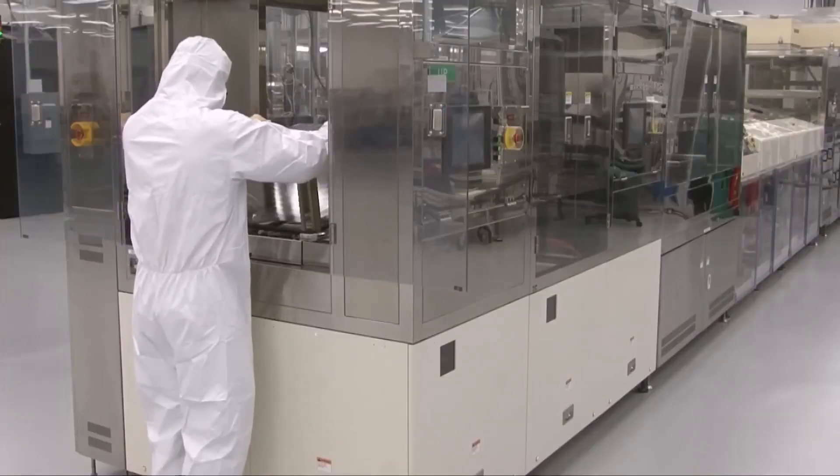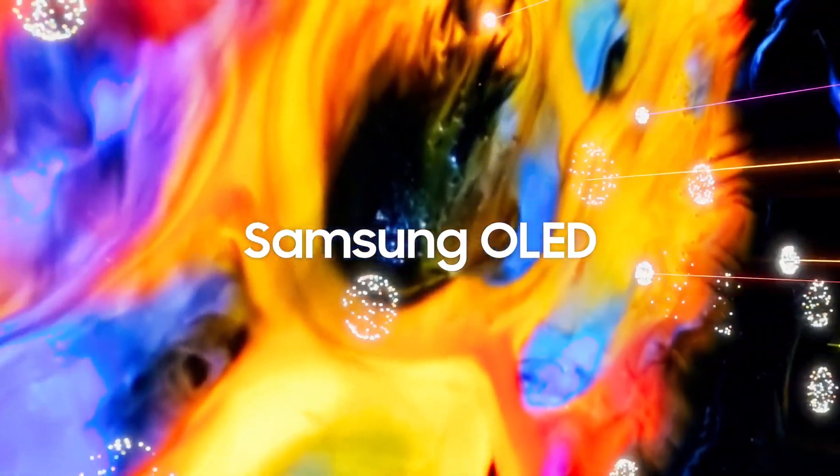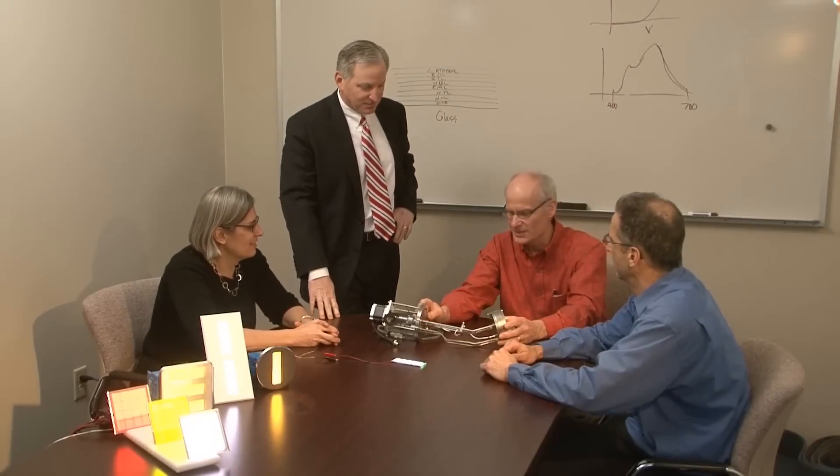This OLED screen's secret recipe involves various parts, like capping layers, that tweak how the screen looks. Samsung gets these parts from different specialists and puts them together for the final OLED panel.